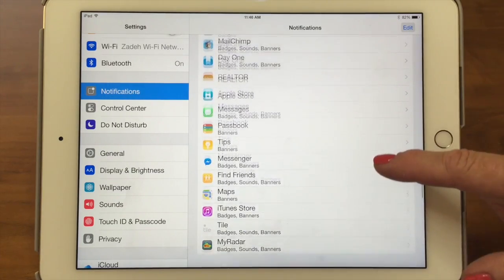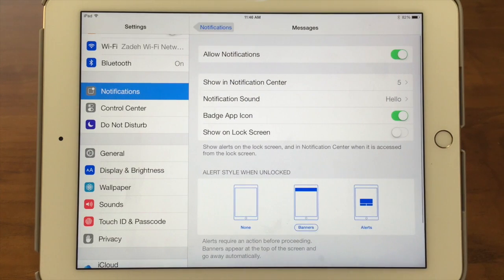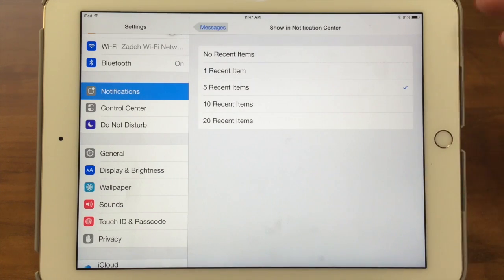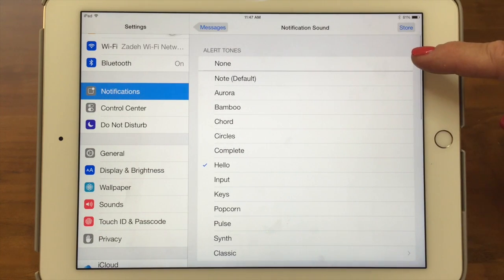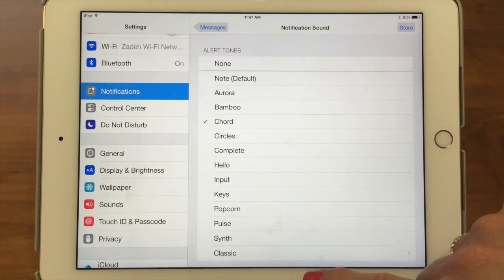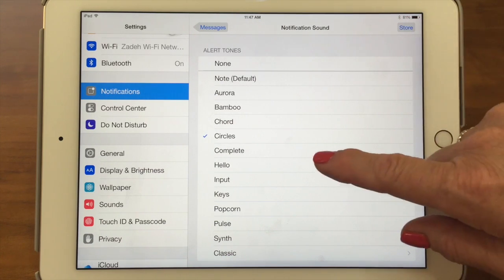I'm going to go into the Messages app, which shows a summary — badges, sounds, and banners. First, you can turn notifications on or off completely; with Messages off, they'll just come into the app and you'll have to find them yourself. Next, do you want to show it in the Notification Center? It says five here — tap the arrow and you can choose: don't show anything, one item, five items, ten items, or twenty items. For messages it's nice to show more than one, so we'll leave it at five. Then there's Notification Sound — you can turn it off or pick a sound.